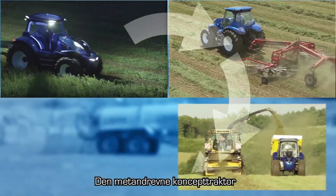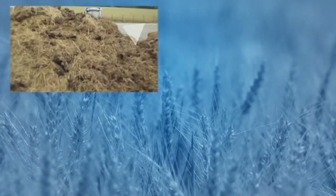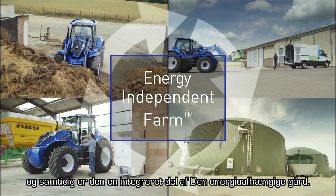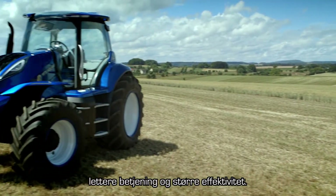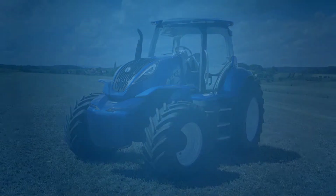The concept methane power does everything that's needed on a busy farm. At the same time, it's an integral part of the energy independent farm system. This means lower running costs, reduced emissions, greater ease of use and improved efficiency. New Holland: fueling innovation.